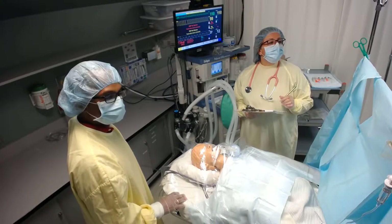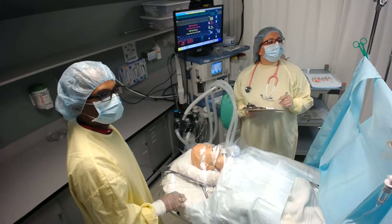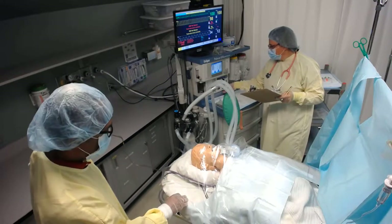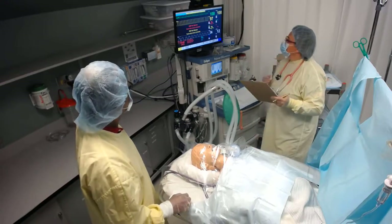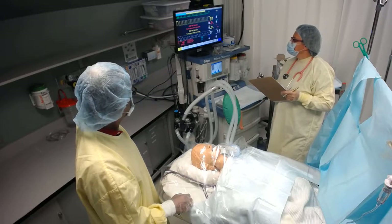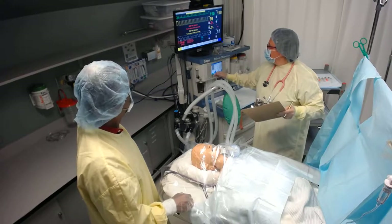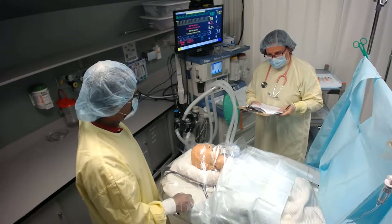Surgeon signs off and leaves for the next case. The anesthesiologist turns the anesthetic gas off and turns oxygen flow up to eight liters a minute to flush it out of the system. A drop in end-tidal CO2 is expected while waiting for spontaneous respiration to return, at which point the patient will be switched to a spontaneous ventilation mode. Drapes are taken down.